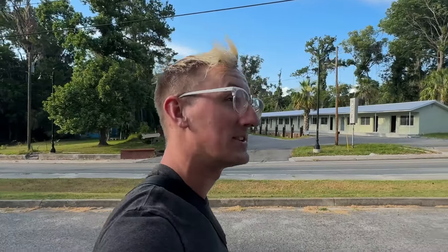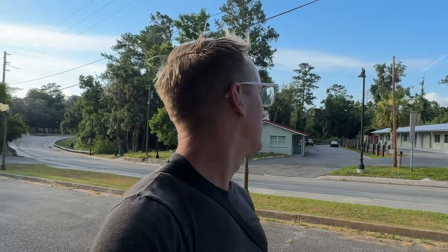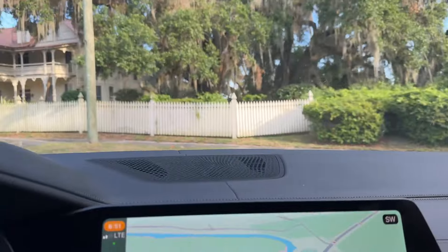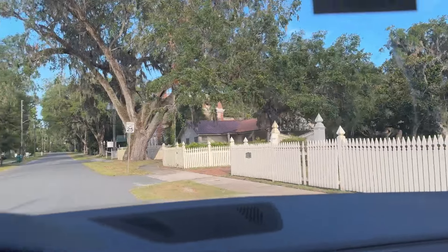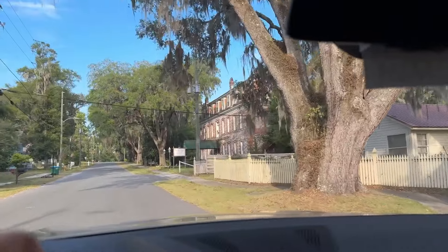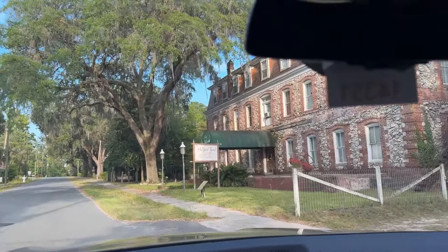We got an old motel here. It looks to be bare — all the doors are non-existent. I figured I'd just roll through this small town, check this out, and drive around. I think this is the old town hotel. I'm gonna have to stop and look at this real quick — this whole street is adorable.